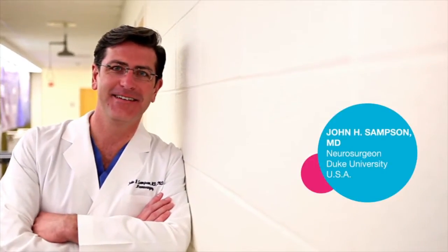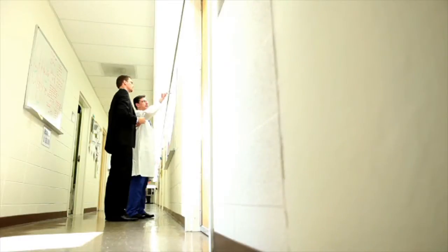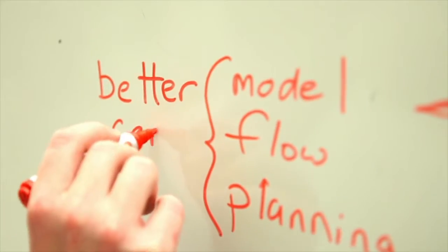Convection enhanced delivery solves one of the fundamental problems that we have in trying to treat patients with brain problems, and that is delivery. It is a method to get drugs directly into the human brain and to circumvent the blood-brain barrier, which is a barrier that prevents large molecules from getting through the bloodstream to the brain. So CED gives us an opportunity to treat patients in a way that we haven't had before.